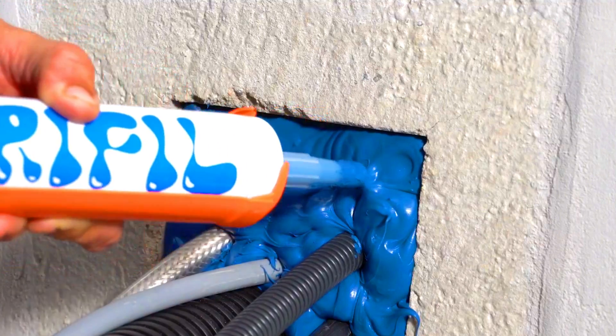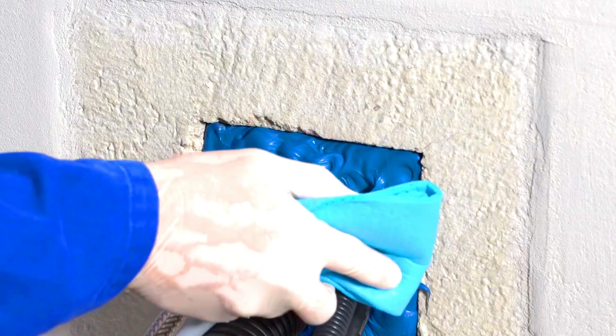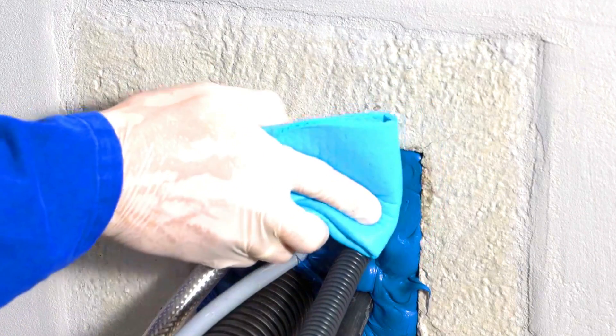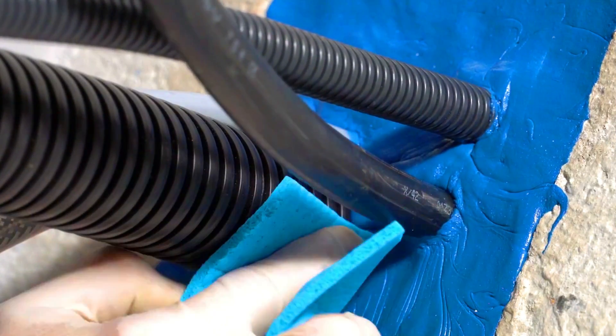The Drifil technology is a versatile and effective way to fill cracks and voids in concrete. It is used in a variety of applications, including repairing concrete structures, preventing water infiltration, improving the durability of concrete, and reducing energy loss.